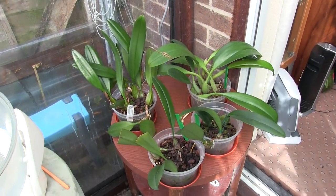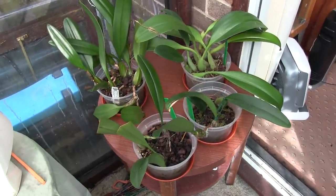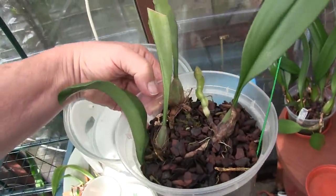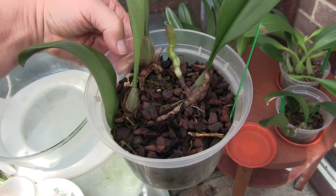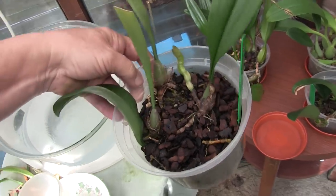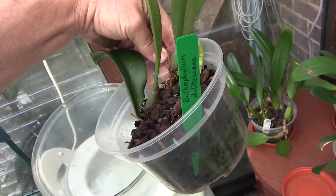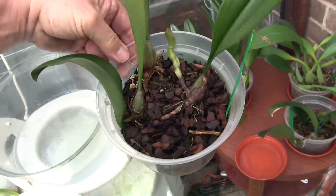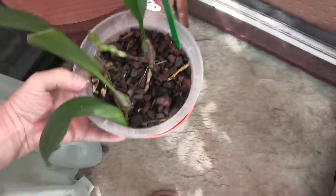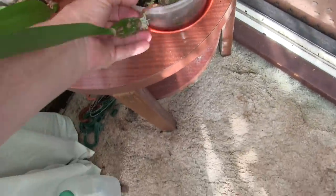These are my larger Bulbophyllums — larger in the sense of taking up lots of space. This one decided to push out its new growth. It has long rhizomes and is just going to climb out of the pot; the latest growth has butted up against the edge of the pot and is now shooting upwards. That's Delitescans — a non-bloomer but growing, and it has got some roots down in there somewhere.